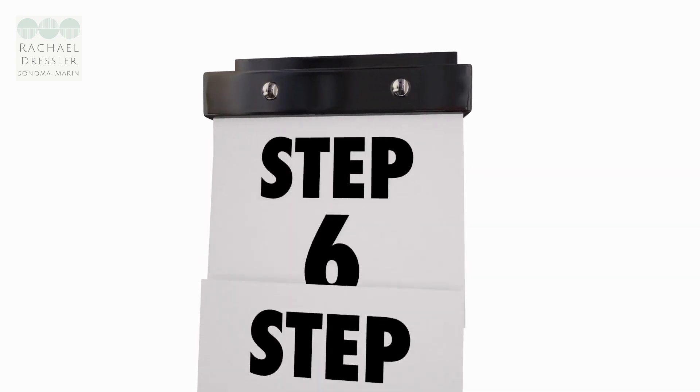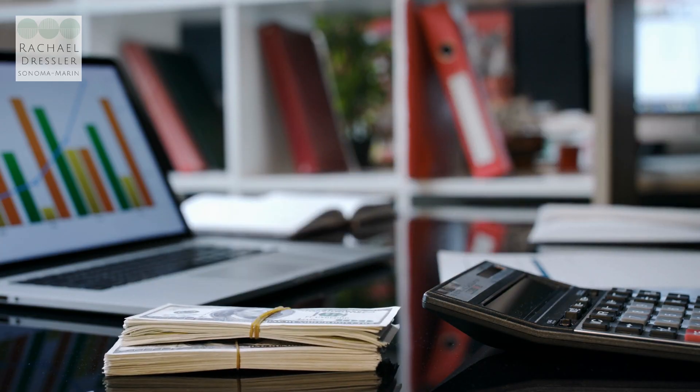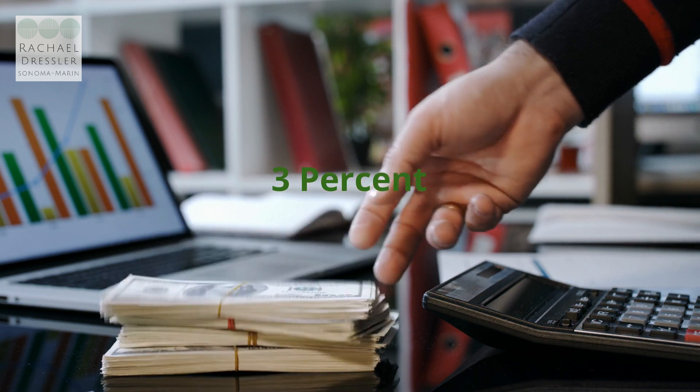Next, as a buyer, you will be required to provide an initial deposit as a show of good faith to the seller. This deposit is usually 3% of the purchase price and is held in escrow until the transaction is completed. It serves as a form of insurance for the seller in case the buyer fails to fulfill their obligations as per the contract.